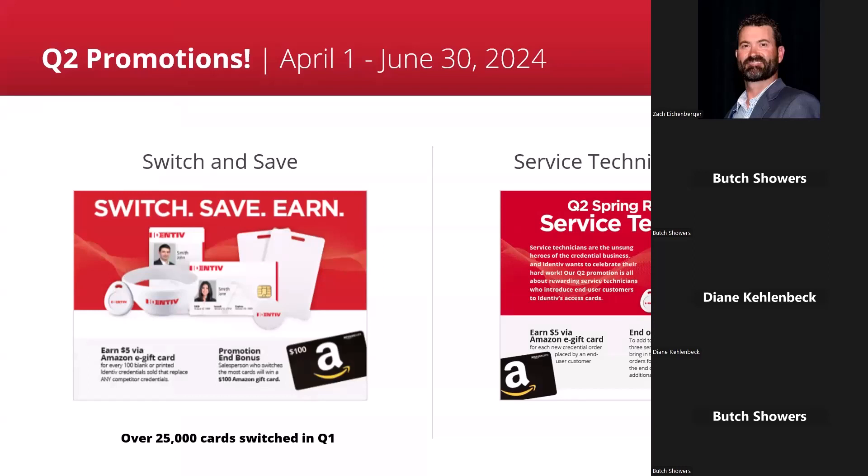We also have a service technician promotion — brand new for us. If service technicians in the field get a customer who has never bought cards from you before to start buying cards from you and from Identive, they get a $5 Amazon gift card for every order submitted. We keep a sheet to track it and at the end of the quarter send out rewards with bonuses for first, second, and third place. For pricing, we'll have a new price list going out this month but are not expecting any major changes. All of our prices are in your system. We did have a surcharge on our readers due to shipping charges, but that was discontinued in February.